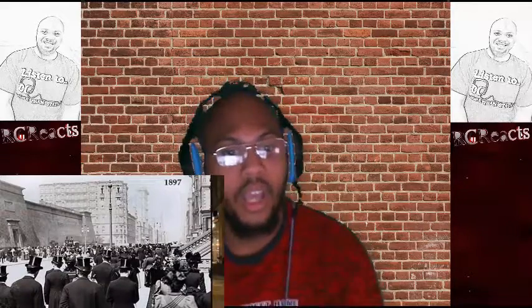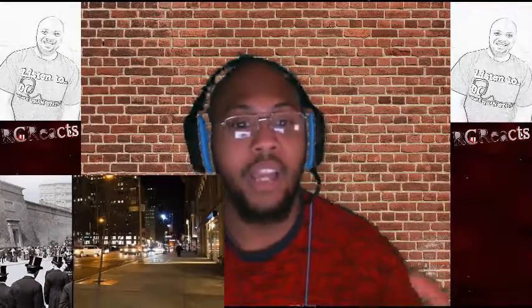1897 again — just look at the top hats people used to wear back then. Now you see people rocking beanies and durags. Imagine wearing something like that back then.